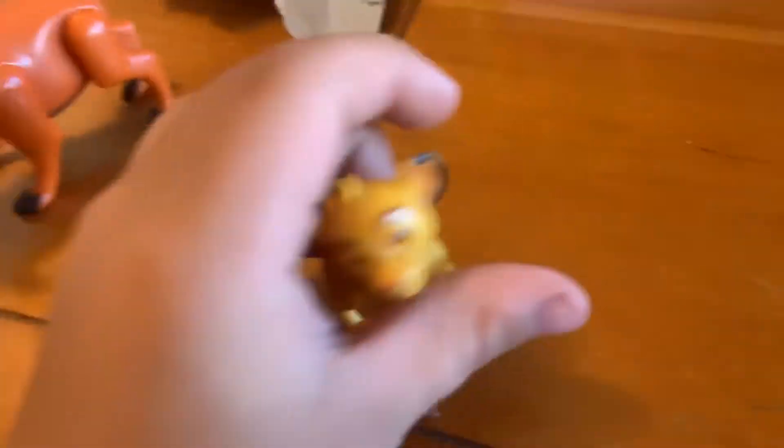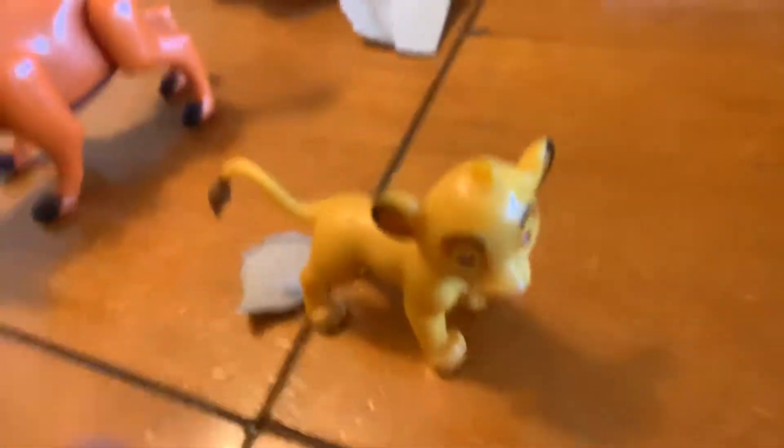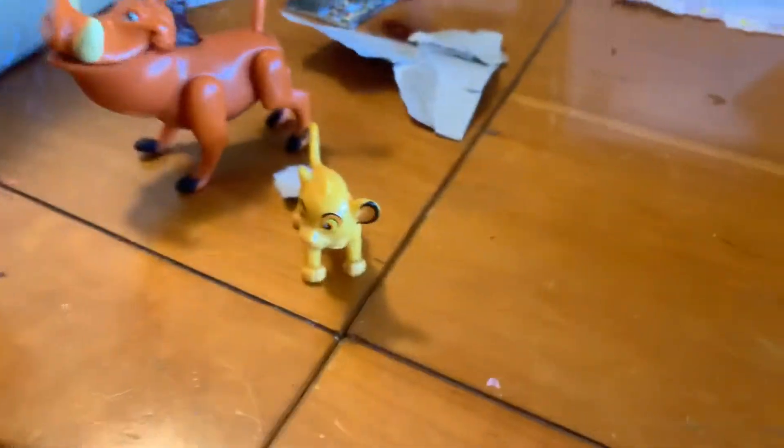First off, we opened up Pumbaa, and he's going to be important with the Play-Doh later. I'm still not going to tell you what it is though. We've got, if I can get him out of here — Young Simba! Oh, he's so cute. We've got young Simba.